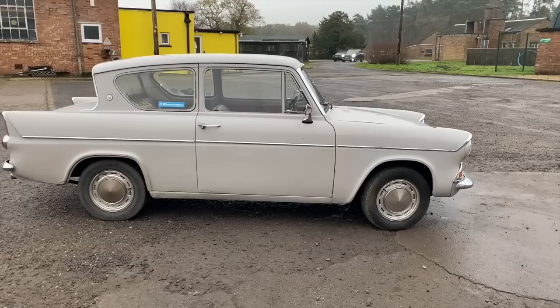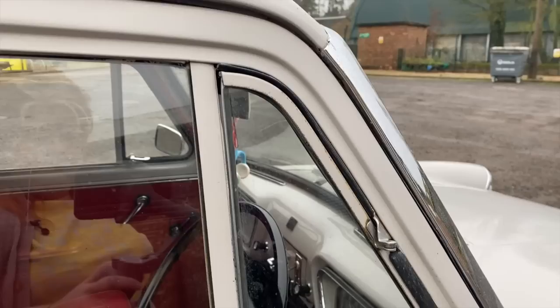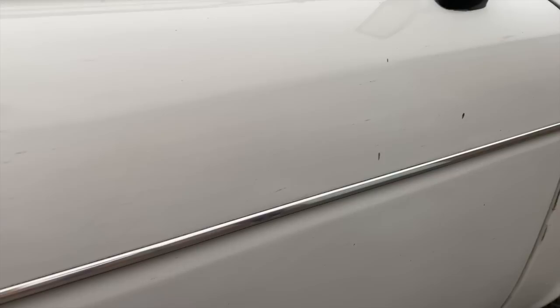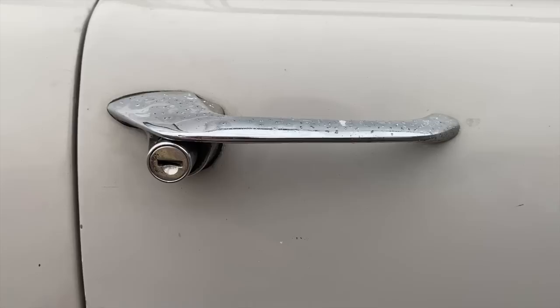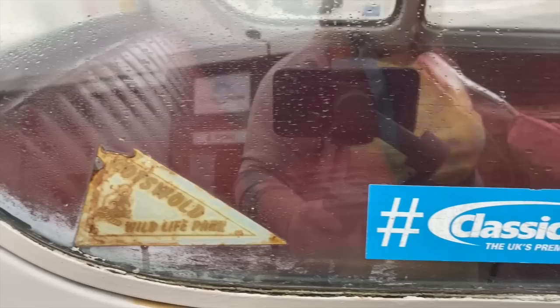The Anglia was sold under the strapline of 'the world's most exciting light car,' which for me is not an exaggeration, because it certainly gave the UK buying audience a car which wasn't really like anything else they'd ever been offered, certainly not from the competition. And with Ford having roots in America, it's no surprise to see that the car took styling cues from across the pond — details like the backward slanted window, which was inspired by things like the late 1950s Lincolns and Mercurys.